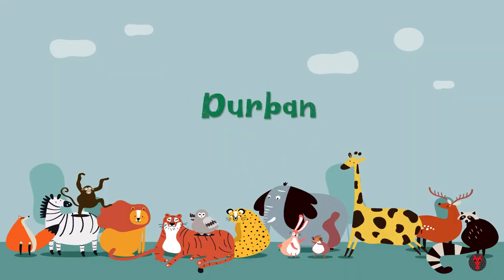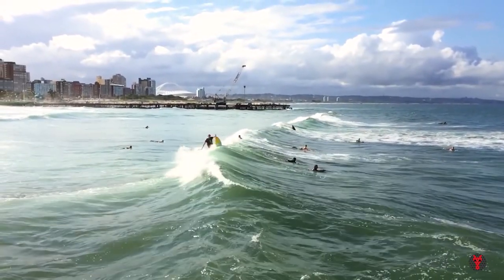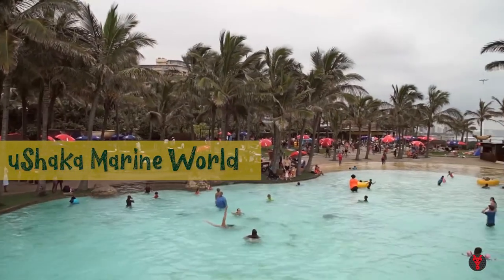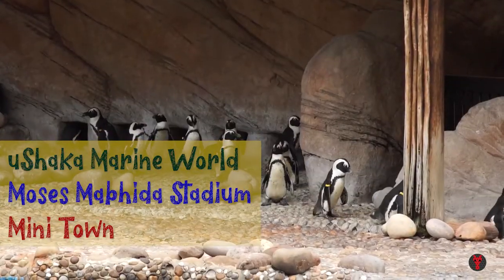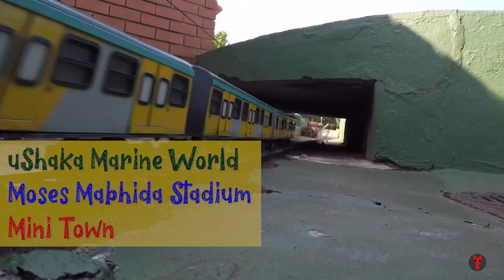Durban. Besides the beautiful beaches, top attractions in Durban include uShaka Marine World, a wonderland of sea themed attractions. Also visit the famous Moses Mabhida Stadium and Mini Town, a tiny replica of Durban with a miniature rail network, airport and harbour.